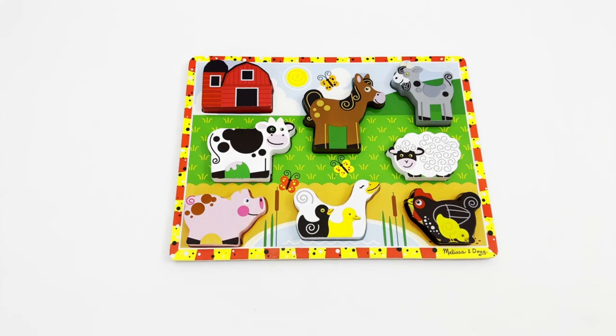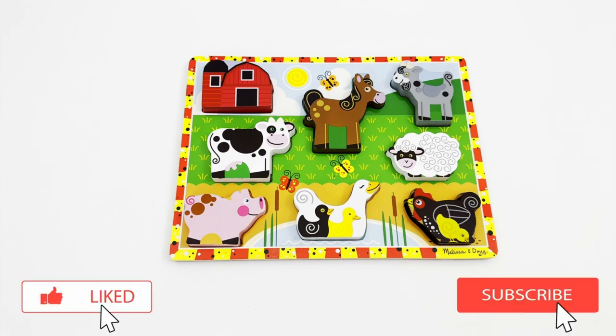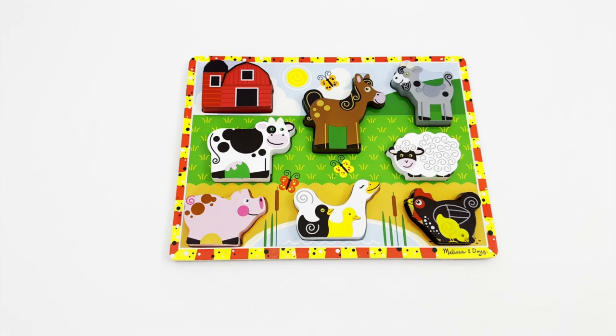Wow young learners, that was a fabulous trip to the farm! I hope you had as much fun as me learning about some of the animals on a farm. If you did, please like and subscribe for more fun and learning videos. Bye bye!